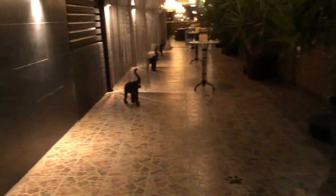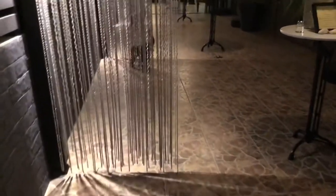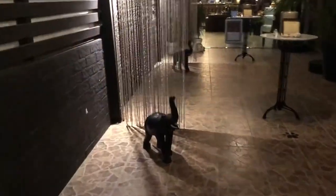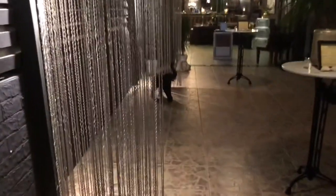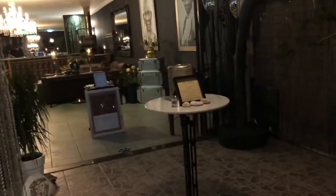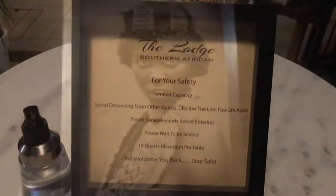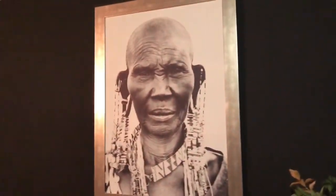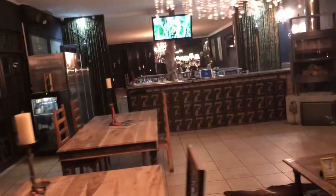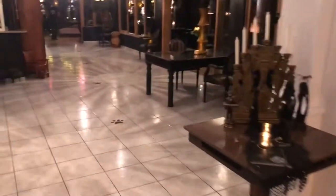We're going into this South African inspired restaurant now called The Lodge. Nice atmosphere here.